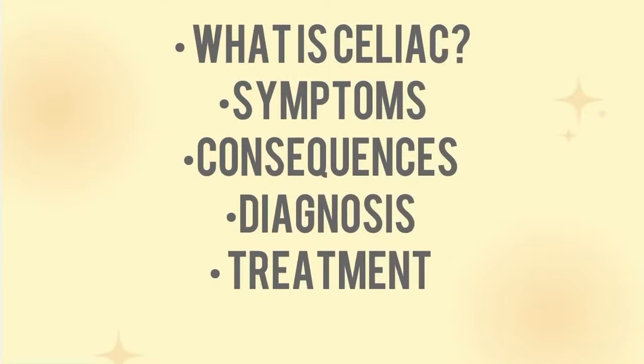Have you been recently diagnosed with celiac disease or suspect that you might have it? If so, stick around — this video is for you. I will be covering what celiac disease is, common symptoms, common consequences and health concerns, as well as how to treat it.